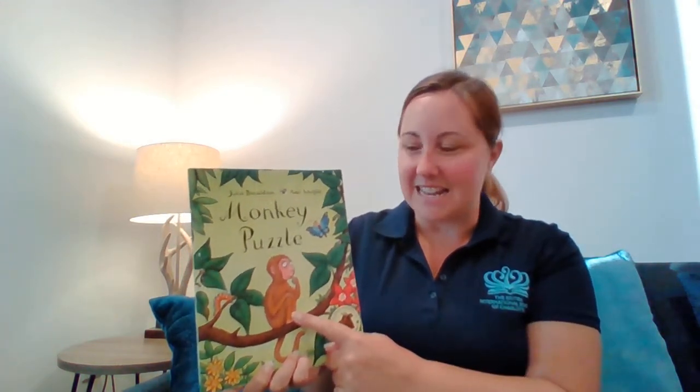So today we have one of our favourite authors — it's Julia Donaldson — and the title is, do you remember this one? Monkey Puzzle. Do you remember? The little monkey, the baby monkey, has lost his mum. And he goes looking for his mum. I wonder if you can remember who's going to come to help. The butterfly will help him. He meets lots of other animals along the way. Shall we have a look together?